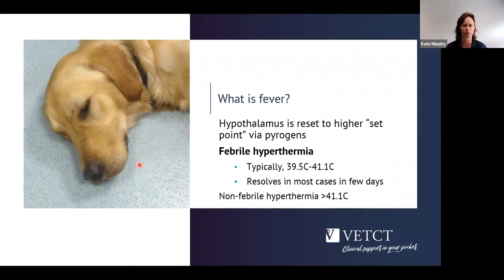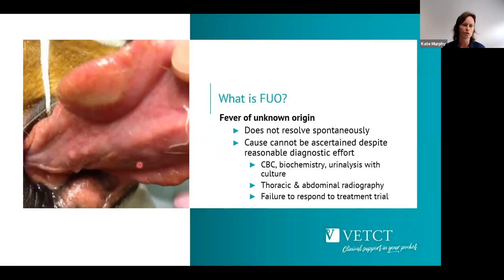Heat stroke is short-lived and associated with something interfering with the patient's ability to lose heat. What we're focusing on in this session is febrile hyperthermia, where the temperature is typically around 39.5 to 40°C, sometimes up towards 41°C, but not as high as heat stroke. The majority of cases in general practice will probably resolve within a few days — we may never know the cause, and it may just have resolved on its own accord.